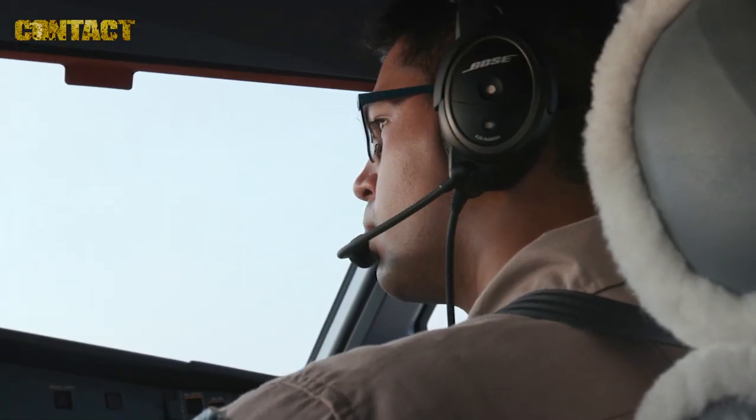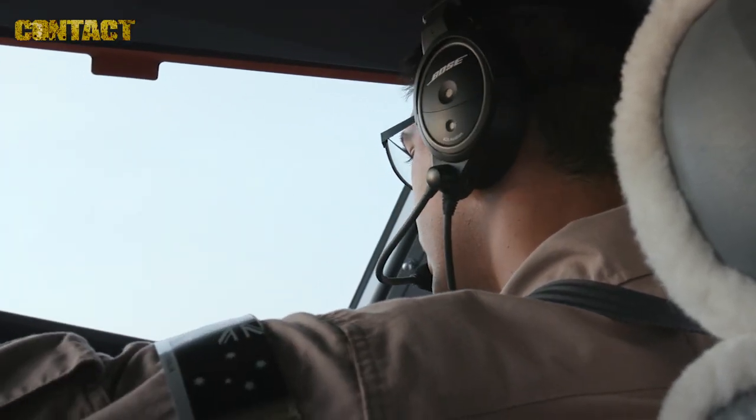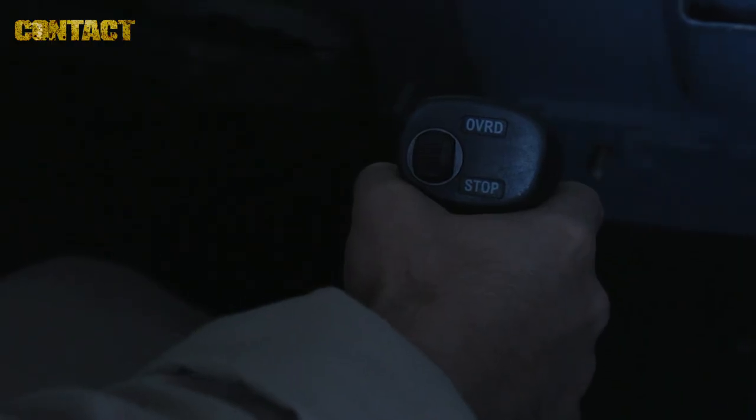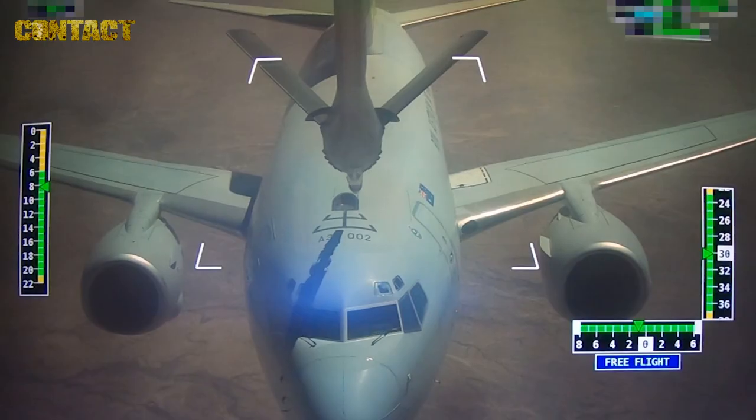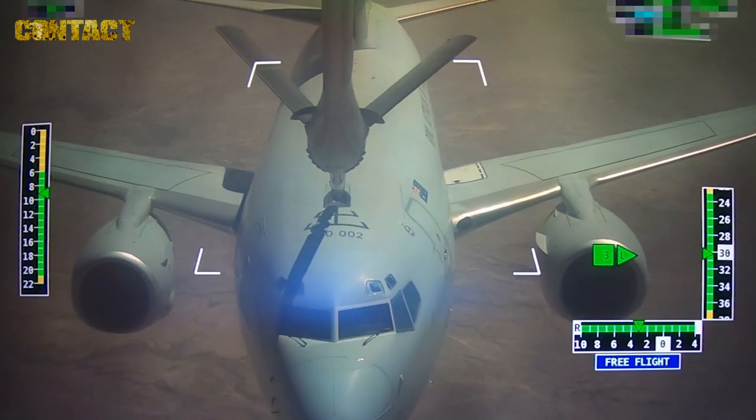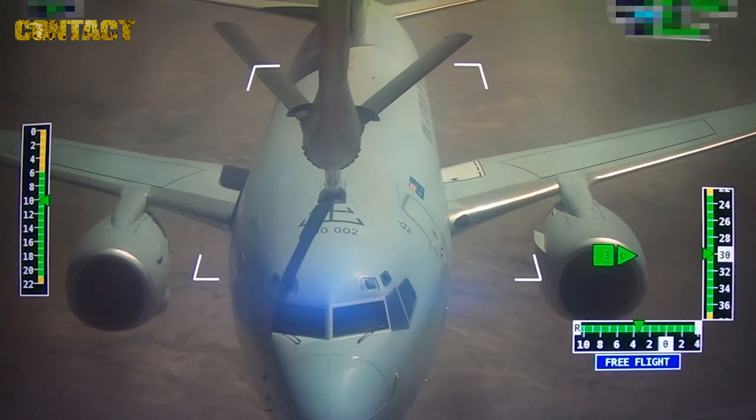The KC-30A and the Wedgetail provide a massive force multiplier for the coalition forces in our fight against Daesh. Day after day they've been able to participate in the fight against Daesh, and just the resilience of being able to go up there and make a difference on a daily basis.